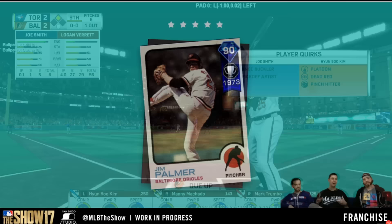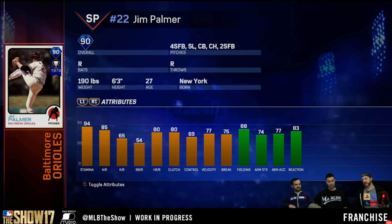Let's take a look at his attributes. He's got four-seam fastball, slider, curveball, changeup, two-seam — so a five-pitch guy. He's a righty. Stamina is 94, 85 hits through nine, 65 K's through nine, 80 home run nine, 80 clutch. The 77 and 75 for velocity and break.